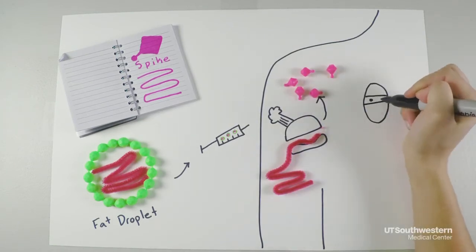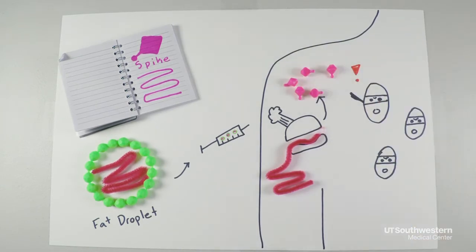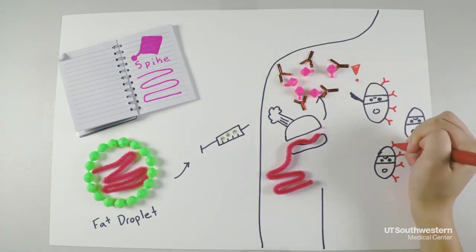Next, your body recognizes that these spikes are foreign to it, and your immune system springs into action, making antibodies that will recognize the spikes and target them for destruction. The immune system will remember this dish.